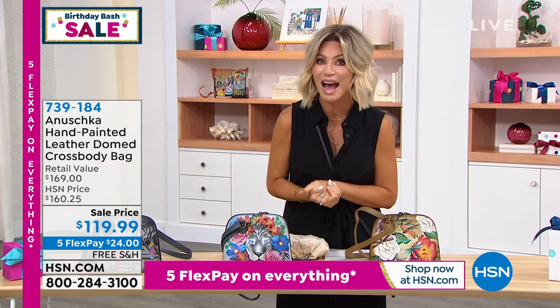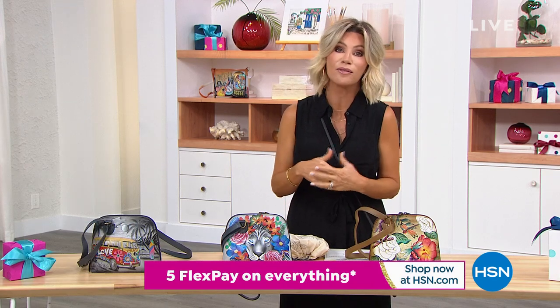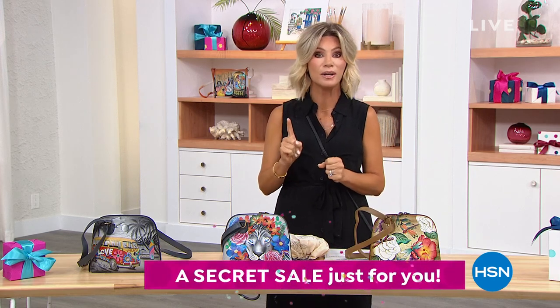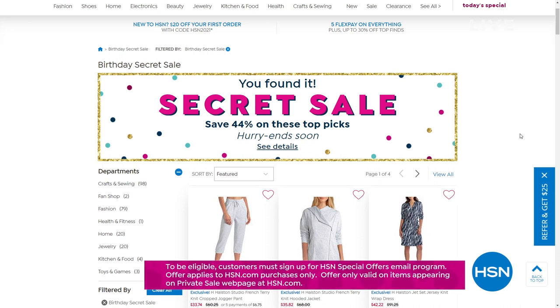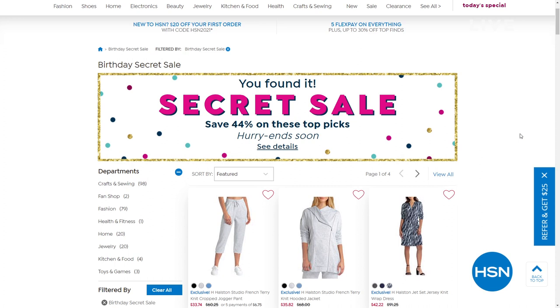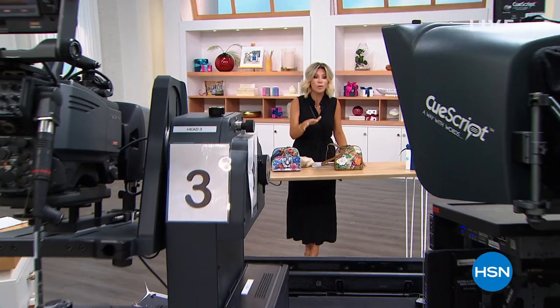HSN has a secret sale going on right now. As we celebrate our 44th birthday all month long, all you need to do is know the secret word. Go to hsn.com, type in the search bar: confetti. It's going to bring up our secret sale — you've got to type in that word, otherwise the secret sale won't pop up. We've got Halston, Diane Gilman, Rhonda Shear in there, jewelry from RJ Graziano, and even beauty. Make sure you stop by hsn.com and put in 'confetti' — these are limited sales, only good while quantities last.